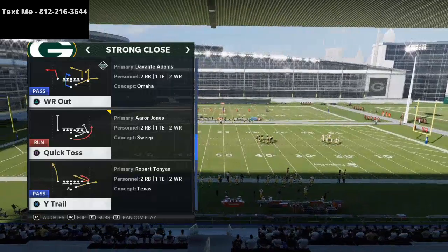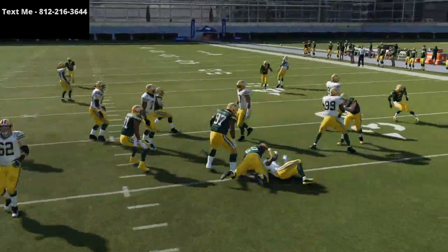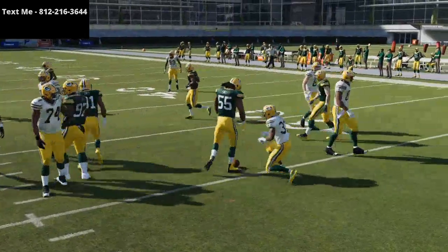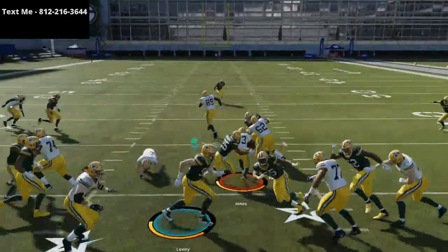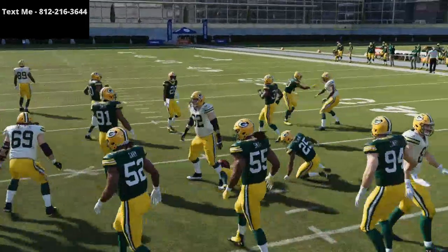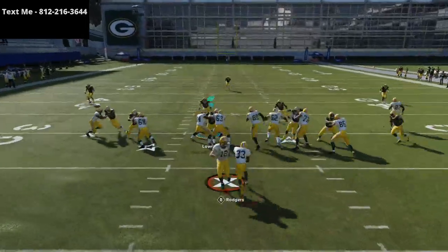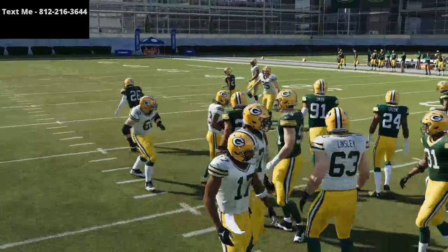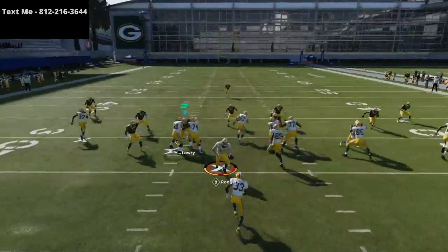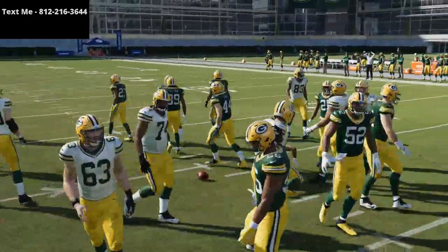First I want to show you the runs, then we'll cover a pass off those runs. The strong close is really good this year. The running game is good because you can get great penetration in the middle of the field. The first run is the halfback dive — it's really hard to stop because of the push you get on the line of scrimmage. You can consistently run this dive for four to five yards every time.